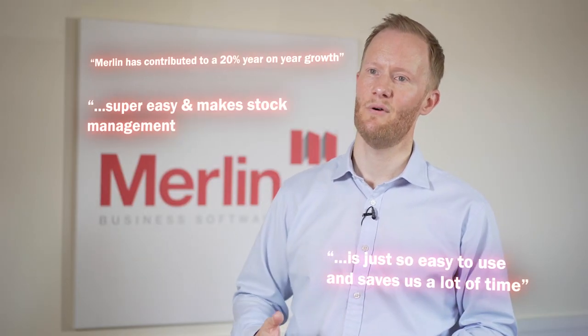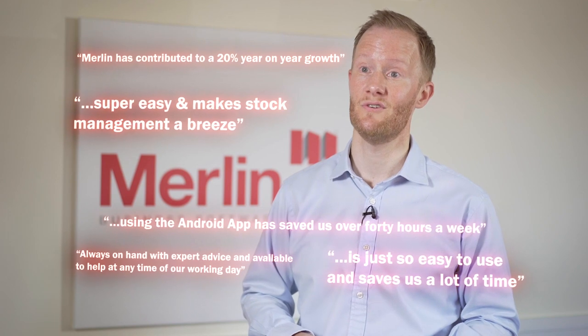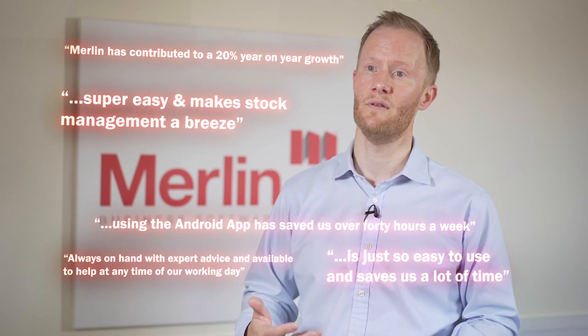Once we've taken you live, you'll be looked after by our dedicated support and customer services teams to ensure you continue to get the best from your Merlin software.